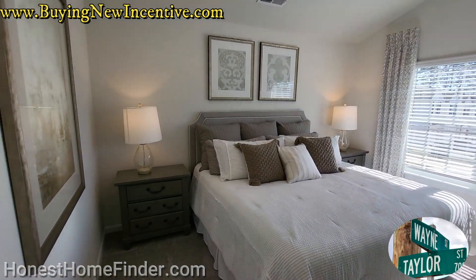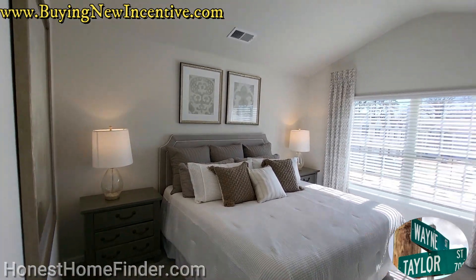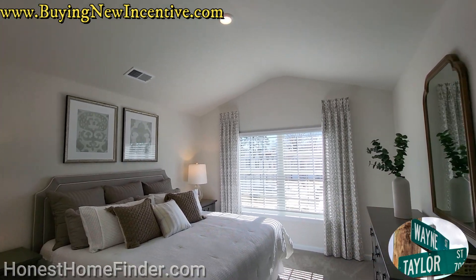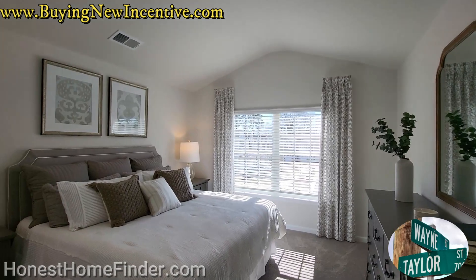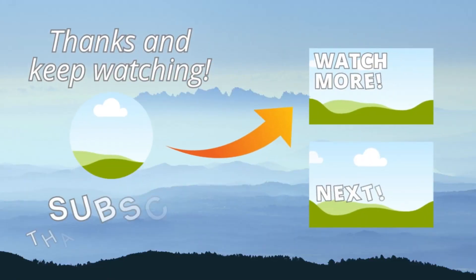If you would like to see a neighborhood drive-through of Fergus Crossing, just check out the video I made of their model home. Fergus Crossing does have both single-family homes and townhomes.